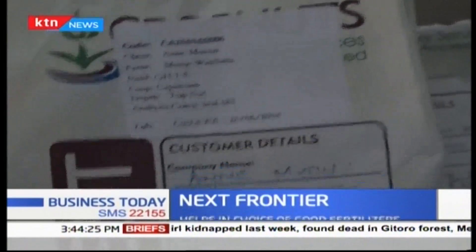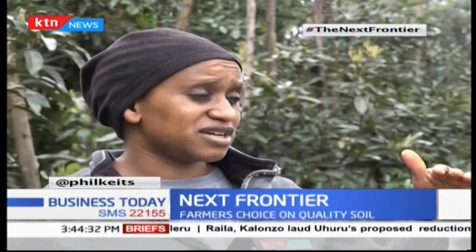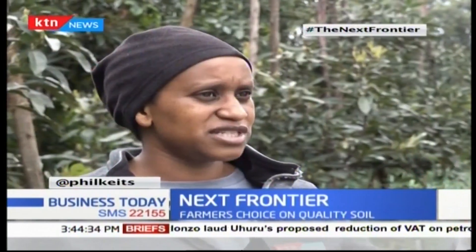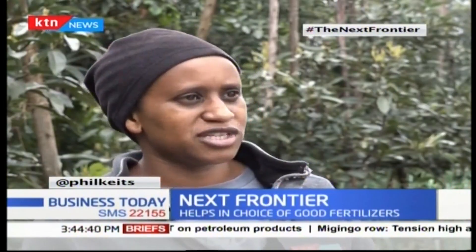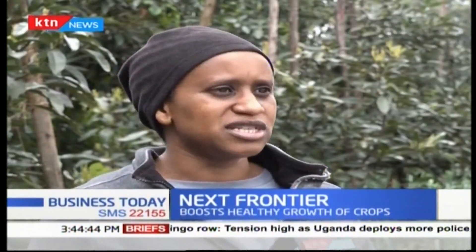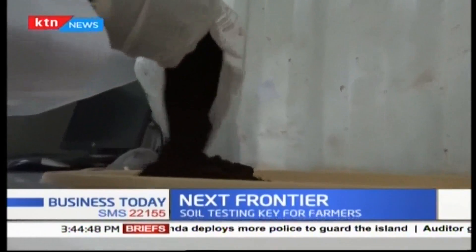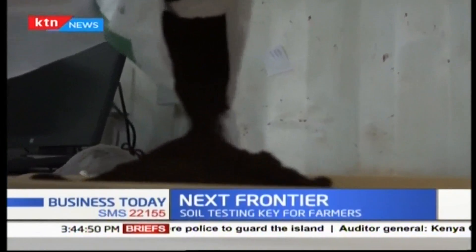A healthy balanced soil is the basis for high-yielding crops, which will in turn earn the farmer more money. For the crop they had, they tested just before starting to harvest, and they were told the soil was low on phosphorus, so they added something with phosphorus. It is also important to know that because of soil testing, a farmer's risk of crop failure is greatly reduced.